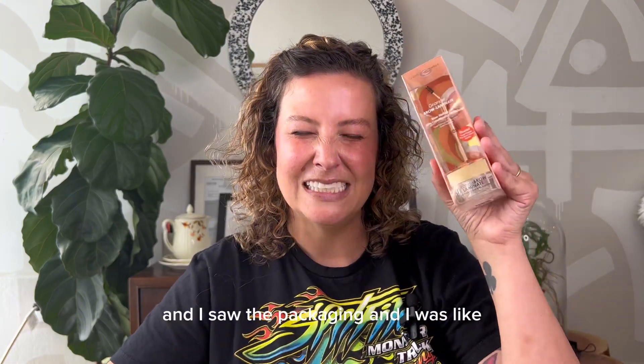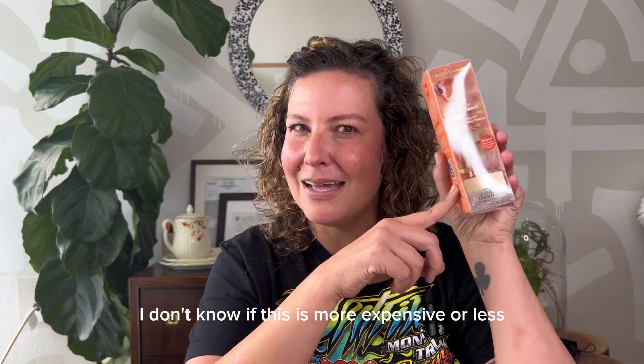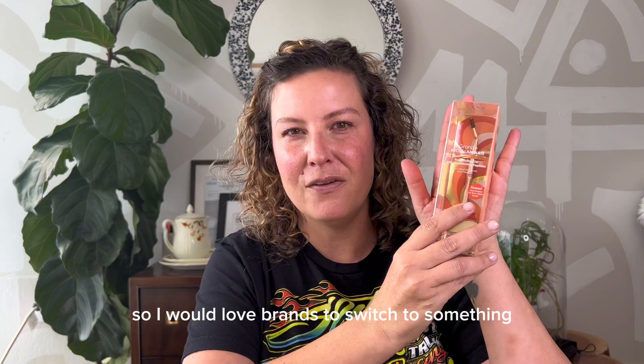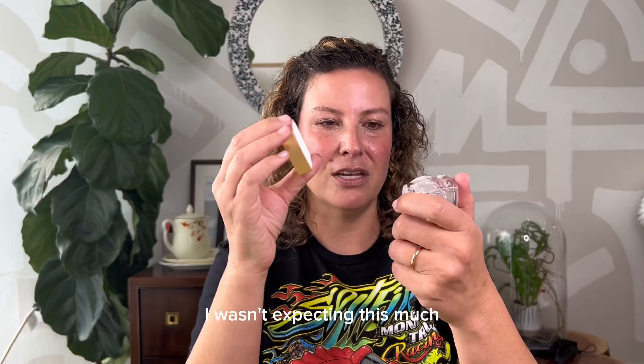Then I saw the packaging and I was like... I don't know if this is more expensive or less than when it's in paper that you can recycle. I would love brands to switch to something we can actually recycle and get away from this single-use plastic — we can't do anything with this. I'm going to try this product. It is rather large; I wasn't expecting this much.